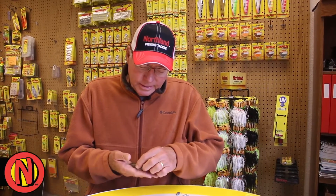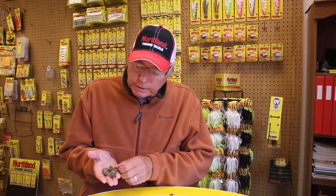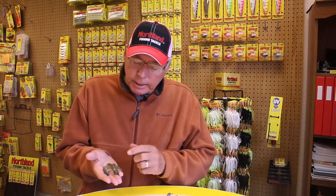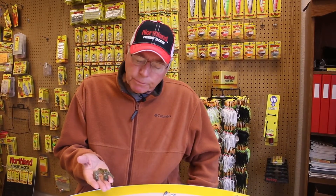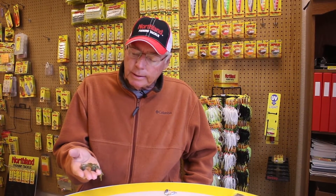We're at Northland Fish and Tackle this morning and there's a lot of excitement about the new impulse fatty tube that is breaking into the marketplace. We're finding one of the top three ways to catch smallmouth bass and largemouth bass are with tubes, drop shot type rigs, and marabou jigs — but I like the tubes.